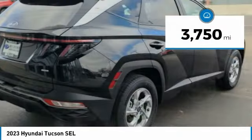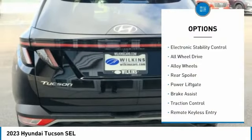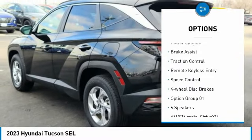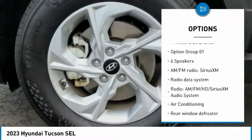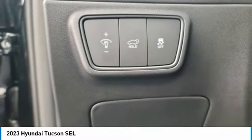This vehicle has less than 4,000 miles. Here are some of this vehicle's great options: electronic stability control, all-wheel drive, alloy wheels, rear spoiler, power lift gate, brake assist, traction control, remote keyless entry, speed control, and four-wheel disc brakes.